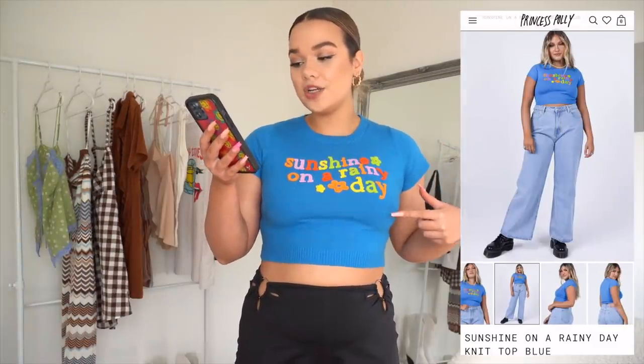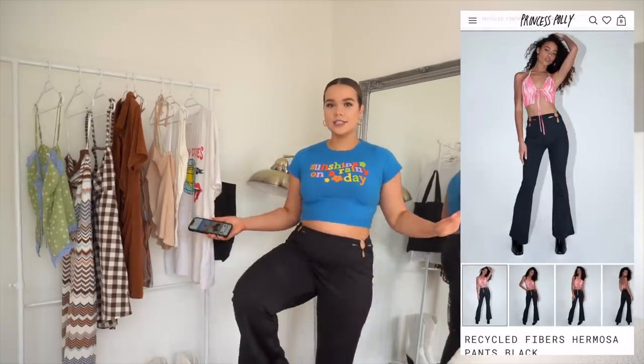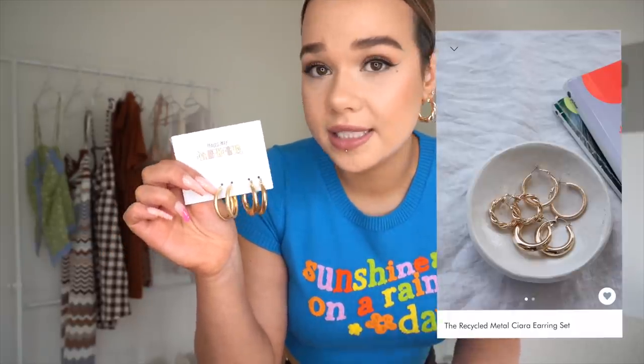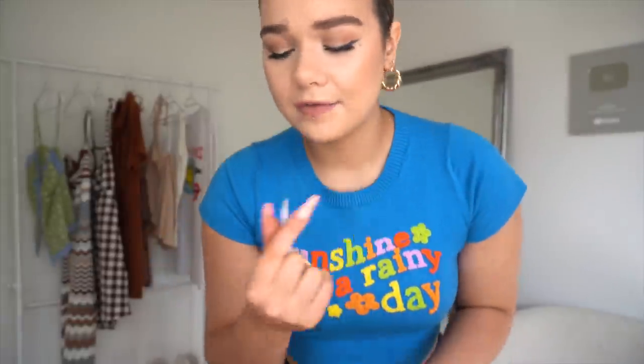The first item is the Sunshine on a Rainy Day knit top in blue, and these are the Humosa pants in black — they're a flare. The earrings are part of a set: the recycled metal VCR earring set. I'm wearing a pair right now — little hoops are so wearable. You get three different pairs: the glittery ones, the plain, and the twisties, which I think are my fave.